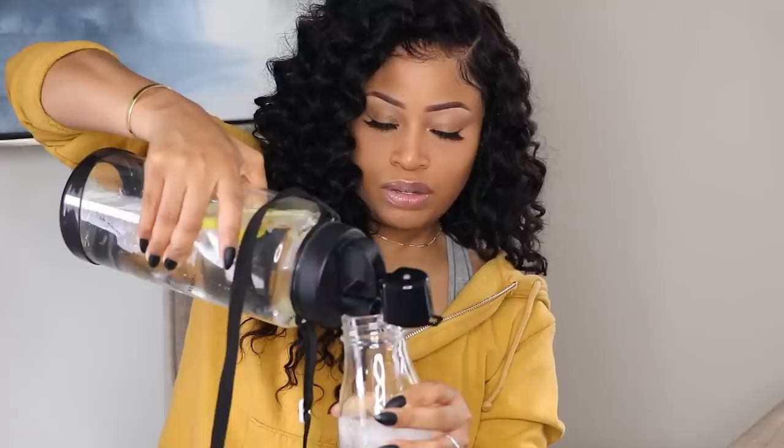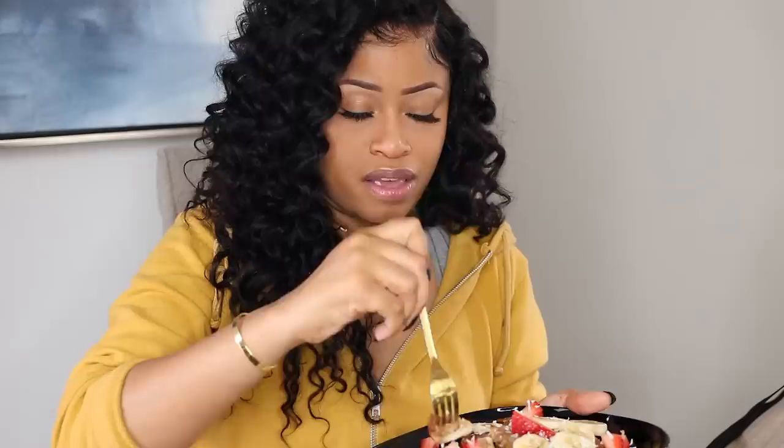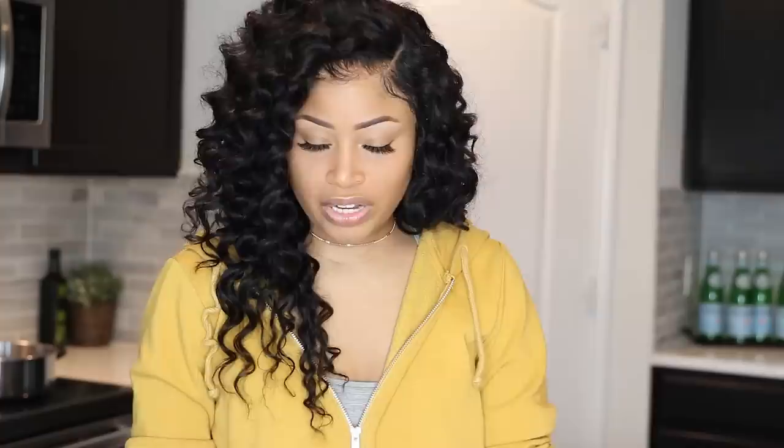Got my handy-dandy water bottle — I put some lemon wedges in here and poured some of that into my glass. Tastes just like you're in a restaurant, but even better because it's in the comfort of your own home.